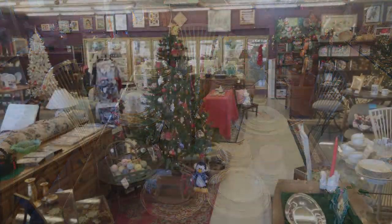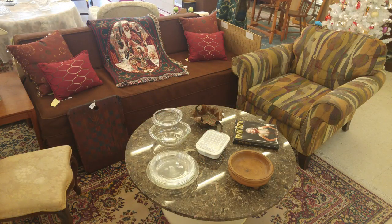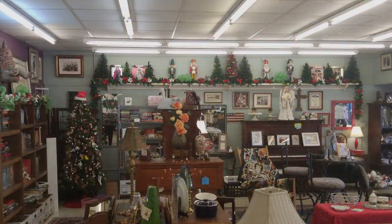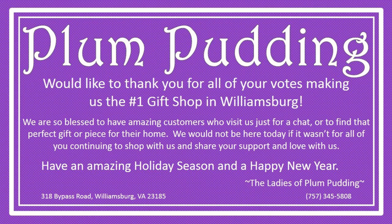Stop in today and while visiting, sit for a moment, enjoy a holiday cookie, browse through the thousands of items, and let Kathy and Susan know you saw their ad on WMBG's About the Berg website. Remember, it's always fun at the Plum.